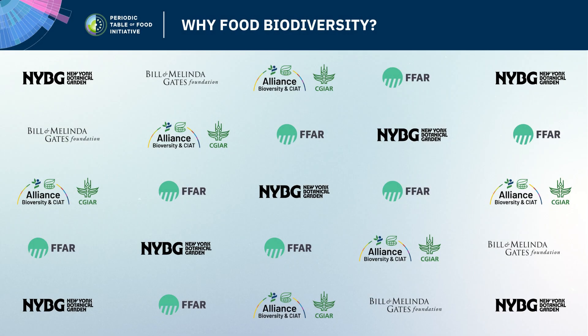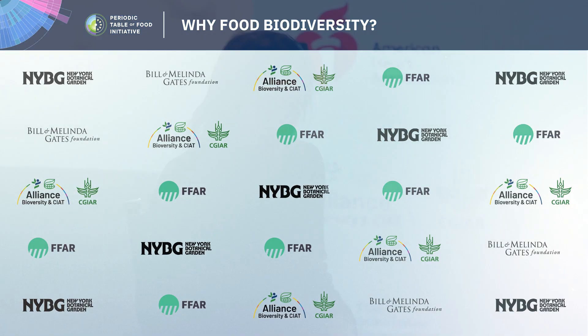We now get to take a deeper dive into the importance of biodiversity. I'm going to turn it over to my friend Fabrice DeClerc, the Director of Science at EAT and a Senior Scientist with the Alliance of Biodiversity and CIAT, and Kevin Cody, a Senior Manager for Food EDU with the American Heart Association, and Jackie Bertoldo, a Senior Curriculum Manager for Food EDU with the American Heart Association.